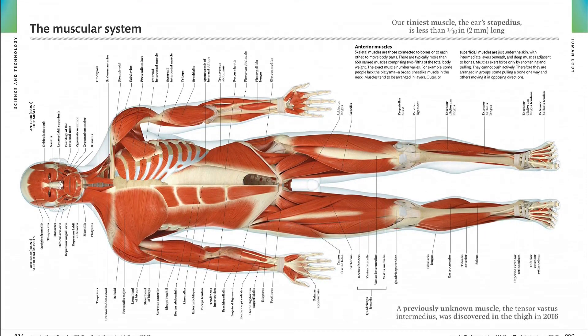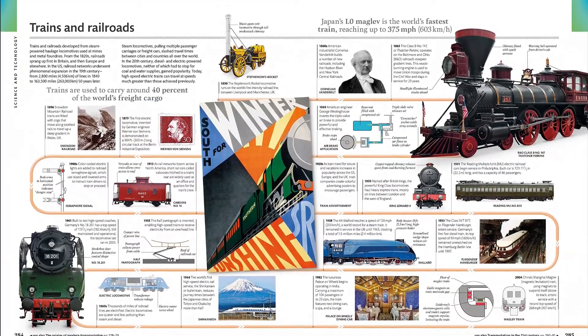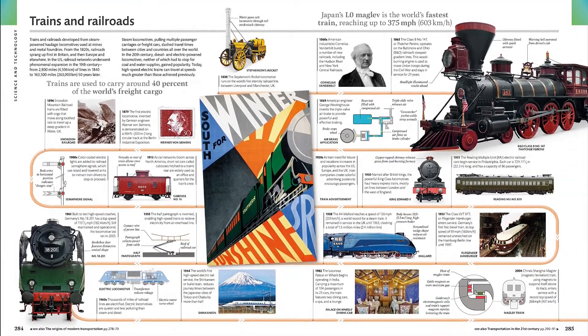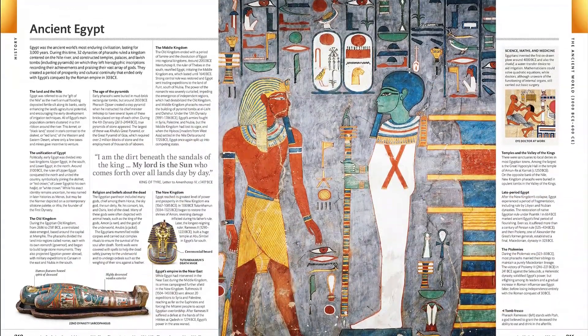The visual encyclopedia is the ultimate easy-to-read family guide to science, nature, space, history, art, technology, leisure, culture, and more. The information is organized thematically for simple navigation, and clear signposting makes it easy to follow connections between subjects.